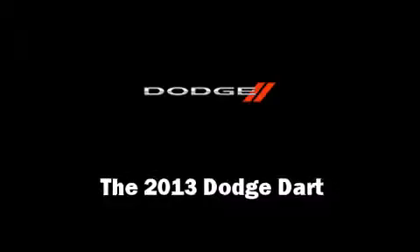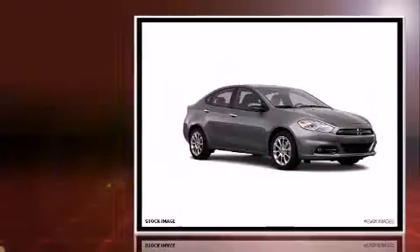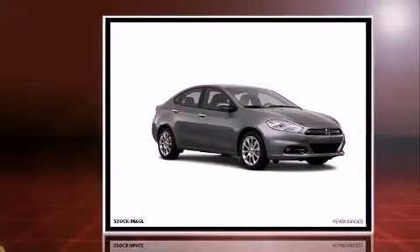Climb inside the 2013 Dodge Dart. This four-door, five-passenger sedan stands out among competitors in its class.